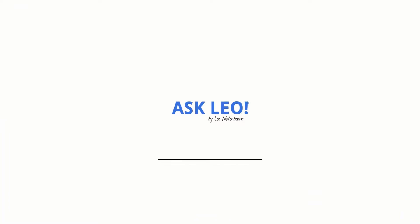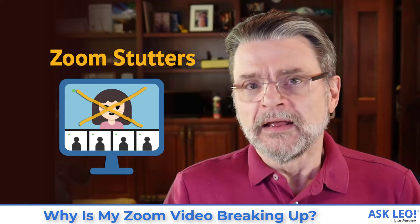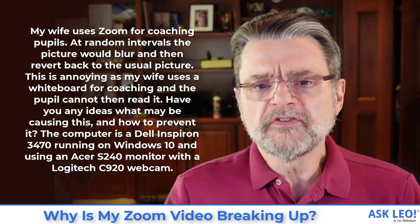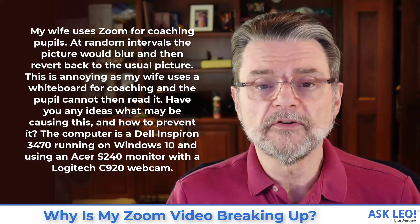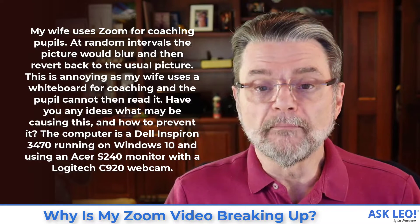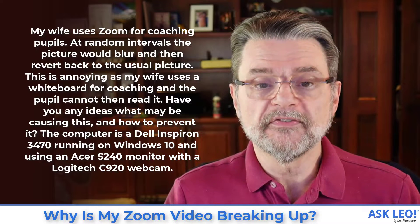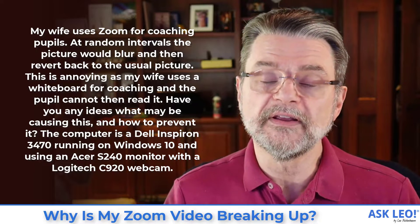Why is my Zoom video breaking up? Leo Notenboom here for askleo.com. Let's get right to today's question because it's a very common one for a lot of people lately. My wife uses Zoom for coaching pupils. At random intervals, the picture would blur and then revert back to the usual picture. This is annoying as my wife uses a whiteboard for coaching and the pupil cannot then read it. Have you any ideas what might be causing this and how to prevent it? The computer is a Dell Inspiron 3470 running Windows 10, using an Acer S240 monitor with a Logitech C920 webcam.